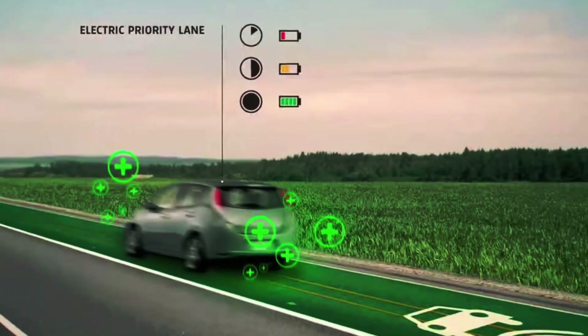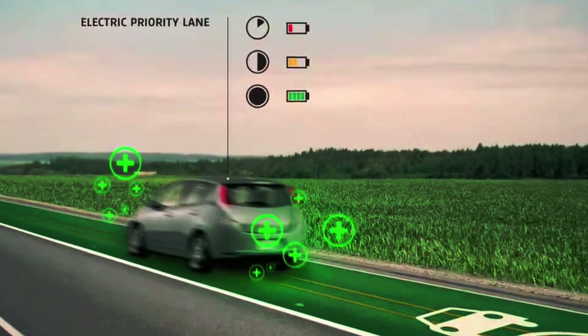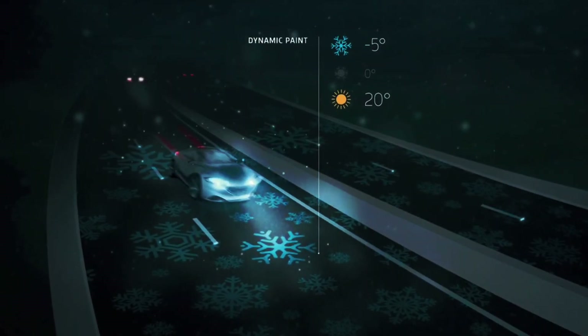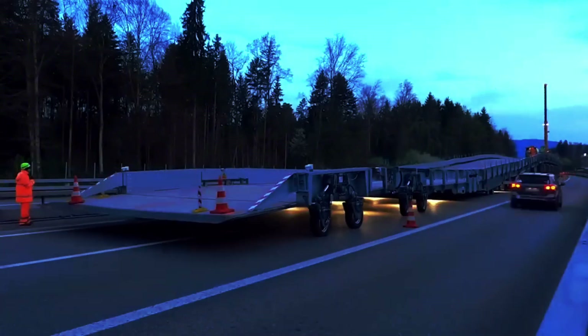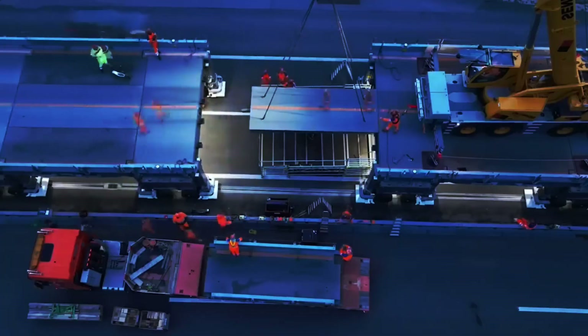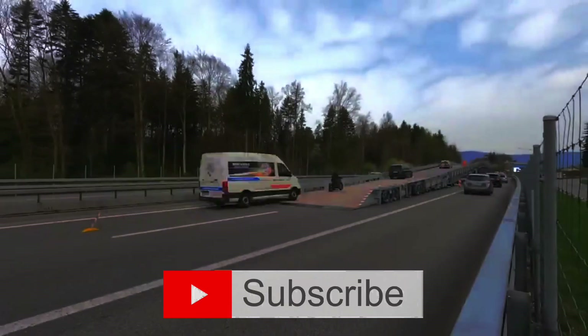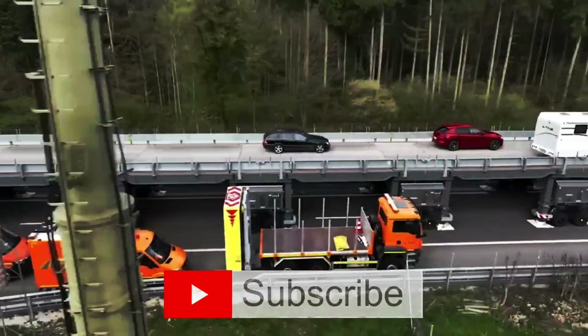Picture this: highways that charge your electric car as you drive, roads that melt snow all by themselves, and even streets that repair their own cracks. Buckle up and hit that subscribe button because the future is now, and we're about to explore the coolest, craziest innovations in road tech.